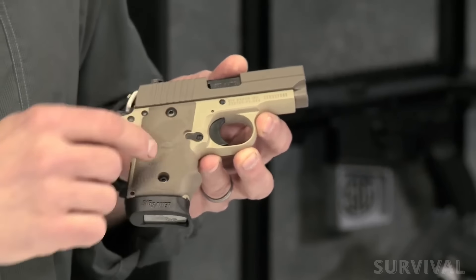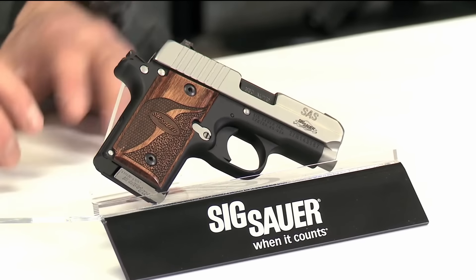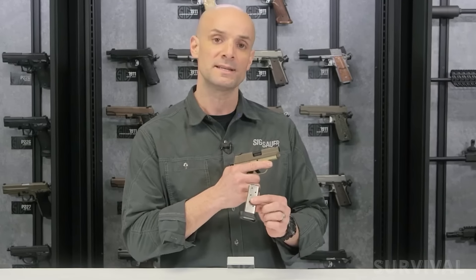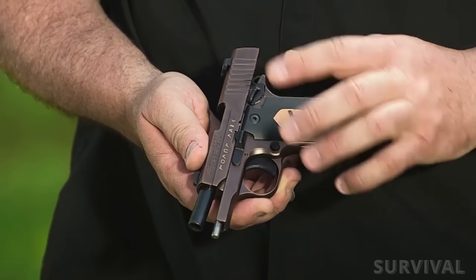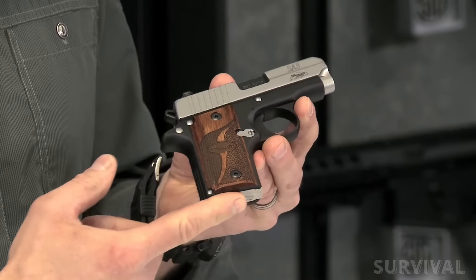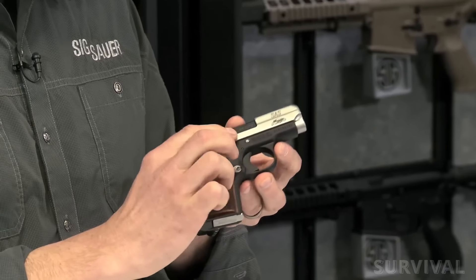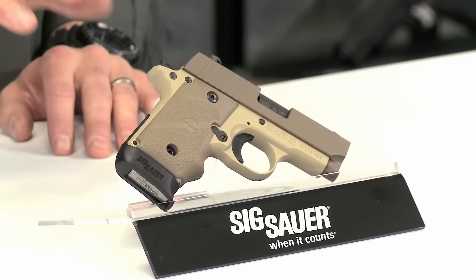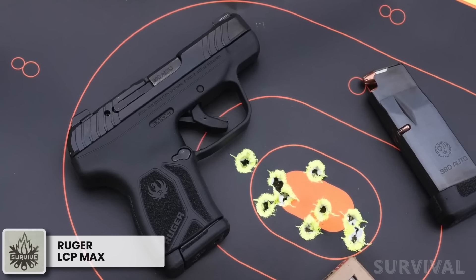That said, there are a couple of downsides: the thumb safety is one, and the cost is the other. The 6+1 capacity P238 runs on the spendier side of the spectrum, but most people who buy it feel it's worth the investment. This gun isn't winning any beauty contests — Sig tries with different colors and designs, but the blocky shape is hard to hide. Still, when it comes to self-defense, looks don't really matter.